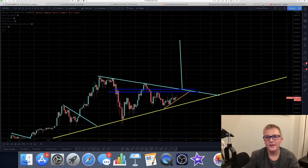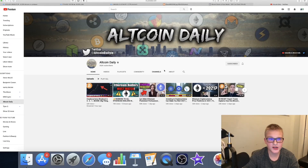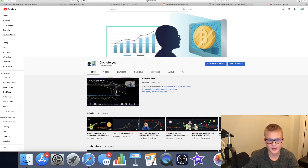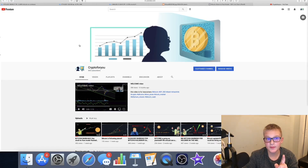One more thing — thank you Altcoin Daily for shouting me out in your live stream, and thank you to all the new subscribers. You can see I already have 850 subscribers. With that being said, hope you guys enjoyed this video. If you did, leave a like down below, subscribe if you haven't already, don't forget to click that post notification bell. I'll see you guys in the next video. Bye!